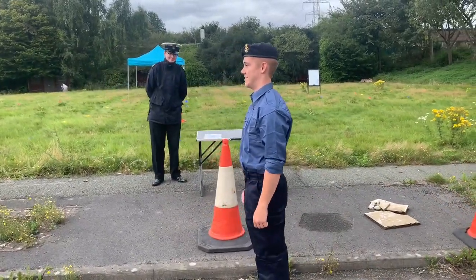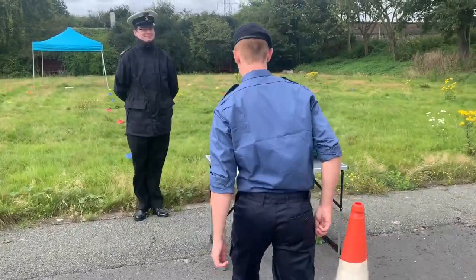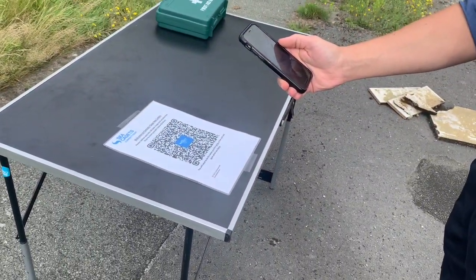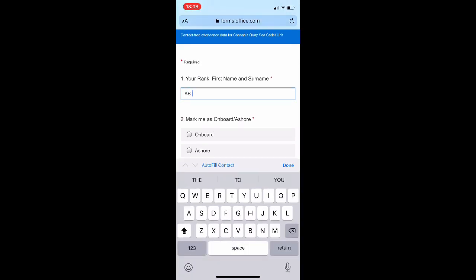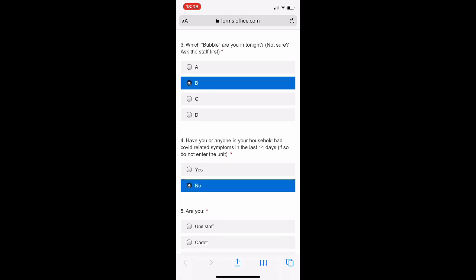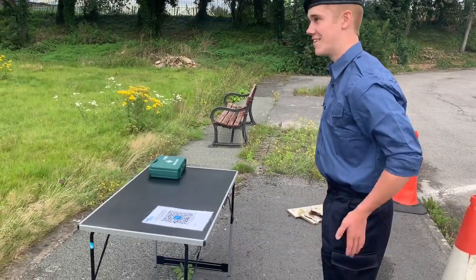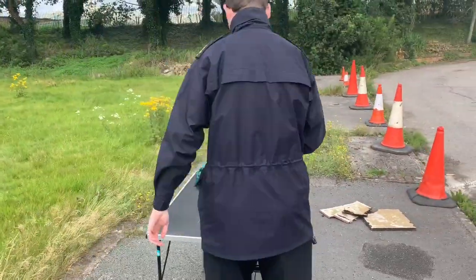There are two tabled areas. The first table is for signing in — we're trialling a new QR code system to avoid the paperwork and contamination of pens. Hold your phone camera above it and complete the questions. If you've forgotten your phone or don't have a phone with a camera that works with the QR code, just tell the instructor and they will answer the questions for you.